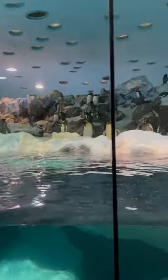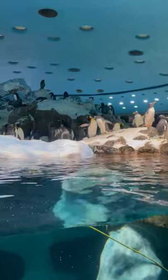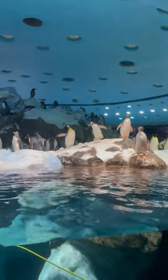We're coming up to the breeding season. They start breeding about the end of September, October. They nest up the rocks and when they're breeding, we give them nesting materials so they can build their nests.